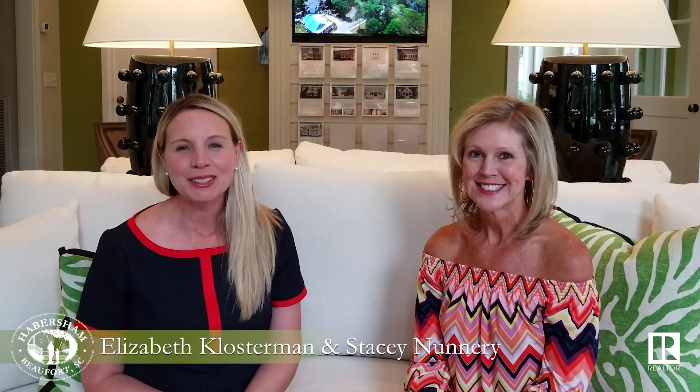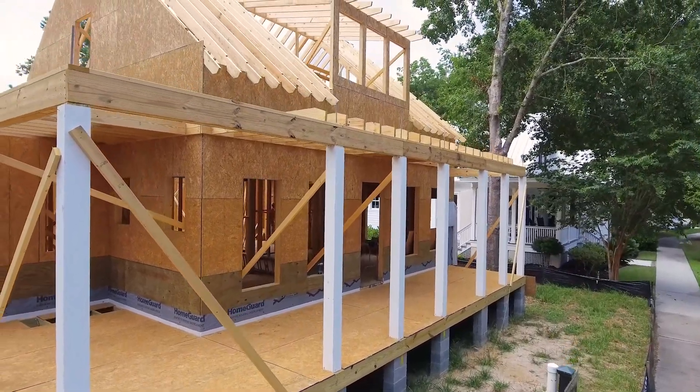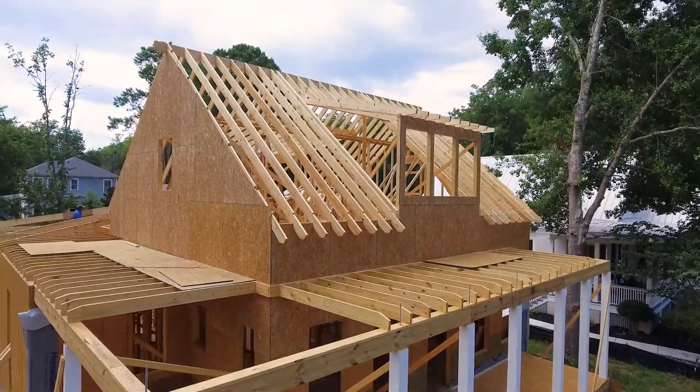Hi, my name is Elizabeth Glosterman and this is Stacey Nunnery. Hey there. We wanted to talk to you today about some of our most frequently asked questions that we get from our clients visiting Habersham who are interested in building a new home in our neighborhood.